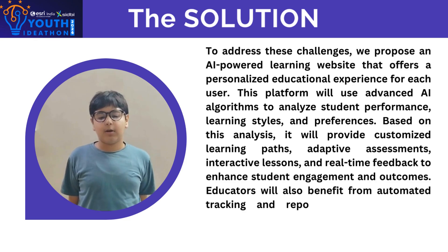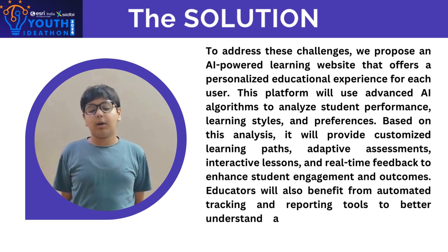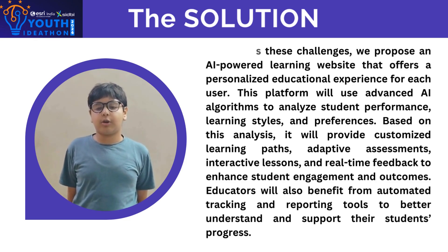Educators will also benefit from automated tracking and reporting tools to better understand and support their students' progress.